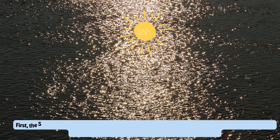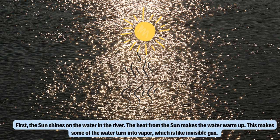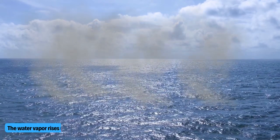First, the sun shines on the water in the river. The heat from the sun makes the water warm up. This makes some of the water turn into vapor, which is like invisible gas. This is called evaporation. The water vapor rises up into the sky.